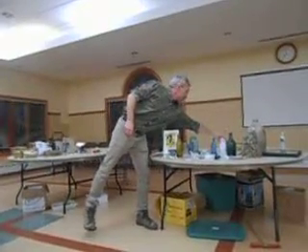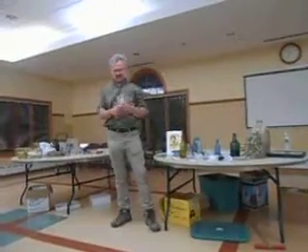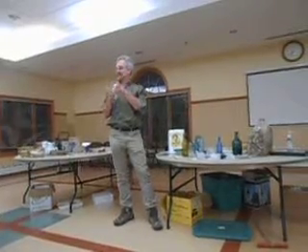How old is that by the way? This is probably turn of the century, early 1900s.